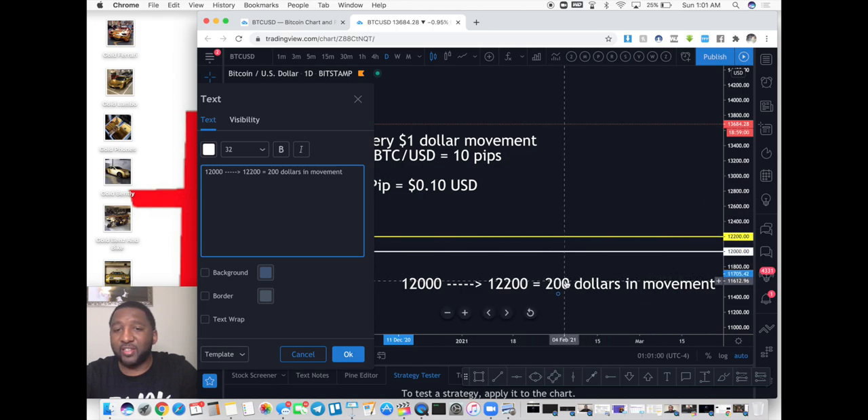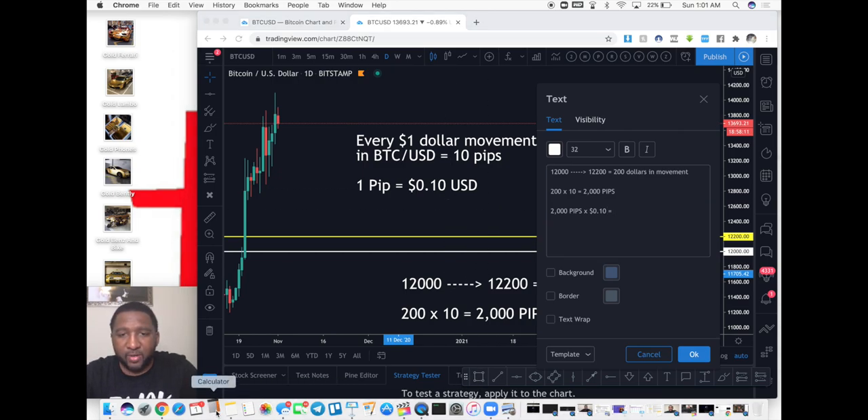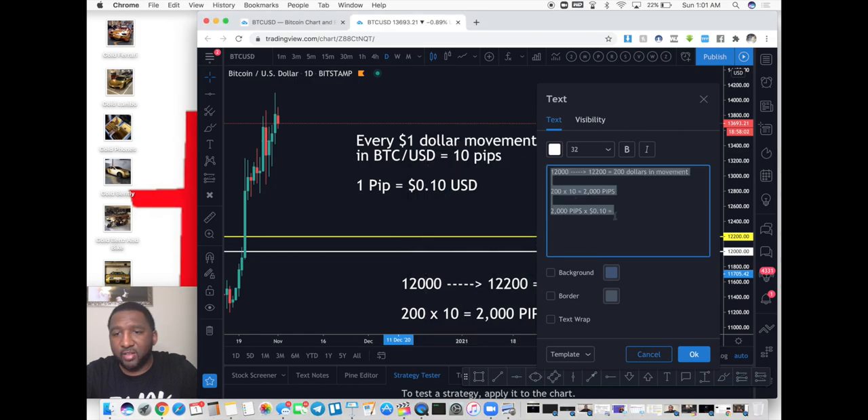Every one of those dollars equals 10 pips, so to get the pip count I take that 200 and multiply it by 10, which equals 2,000 pips. Now, 1 pip equals 10 cents in money. So if I calculate a 10-cent-per-pip trade: 2,000 pips multiplied by 10 cents gives me $200 of profit.